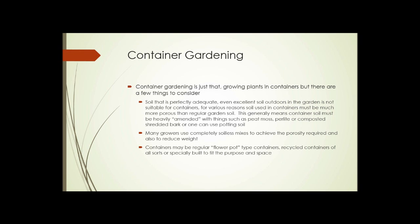Container gardening is exactly that — growing plants in containers — but there are some things to consider. Soil that's perfectly adequate or even excellent in outdoor gardens is usually not at all suitable for containers. Container soil has to be much more porous than regular garden soil, which usually means it has to be heavily amended with things like peat moss, perlite, or composted shredded bark — or you can purchase ready-made potting soil. Many indoor growers use a completely soilless mix to achieve porosity and also to reduce weight, making containers easier to move.